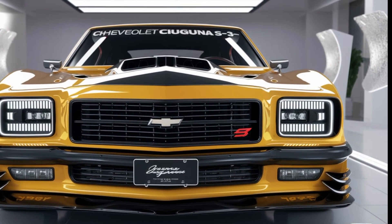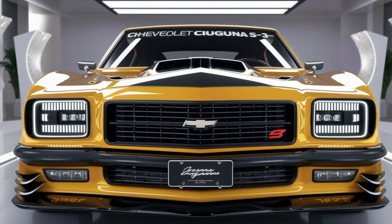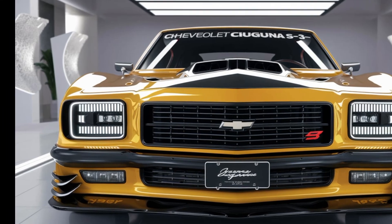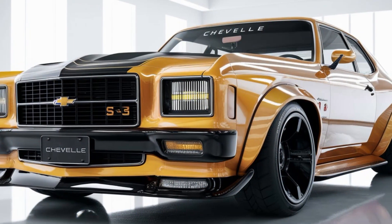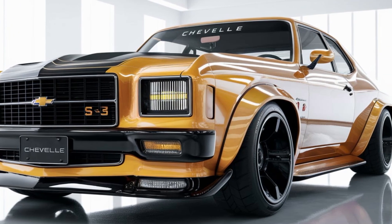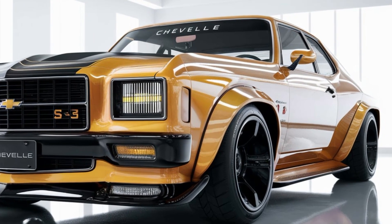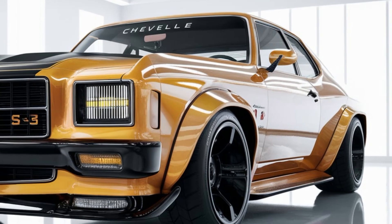All right, enough about looks — let's talk power. Under the hood, the 2025 Laguna S3 comes with a 6.2-liter supercharged V8 that pumps out an insane 650 horsepower. This thing is a monster whether you're looking for straight-line speed or some serious cornering capability. With a 0 to 60 time in just 3.5 seconds, this thing launches like a rocket.